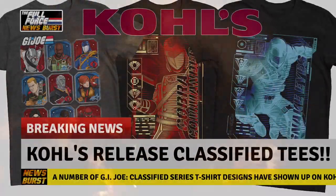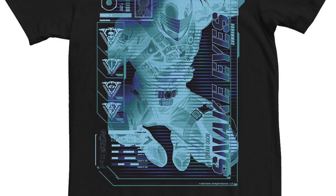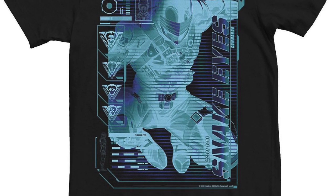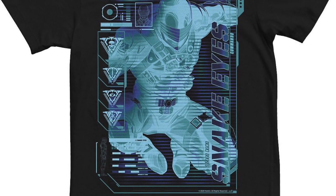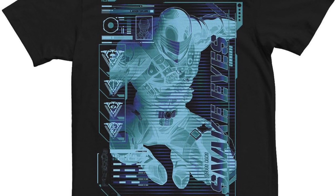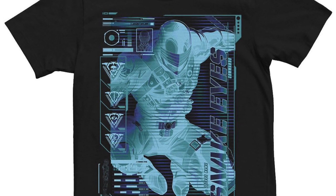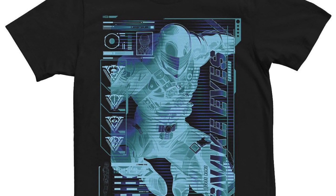This was a nice surprise to stumble upon earlier, but Coles have released a number of G.I. Joe Classified Series t-shirt designs on their website in men's and women's sizes. Shout out to Kevin Pokran for sending me the Snake Eyes design earlier, which has the Joe's Ninja Commando in his classified design utilising art we've seen posted on the official G.I. Joe Instagram page in the past, but this time in a cool blue negative schematic style, with other aspects including his attribute designation logos.